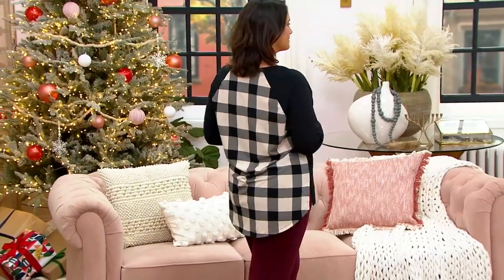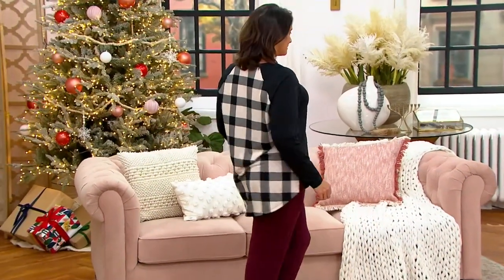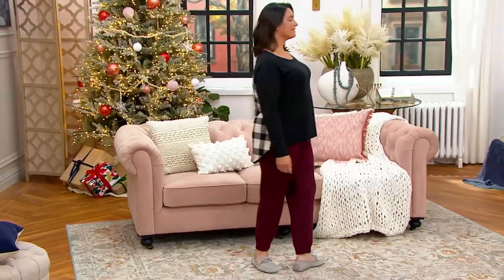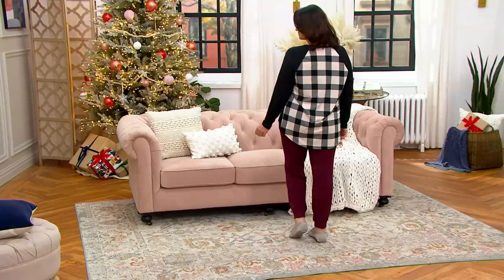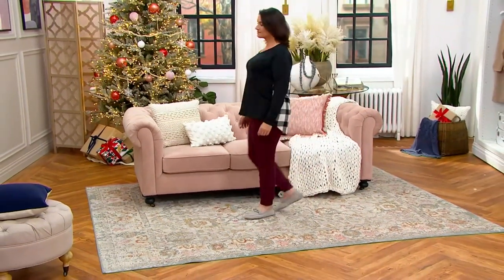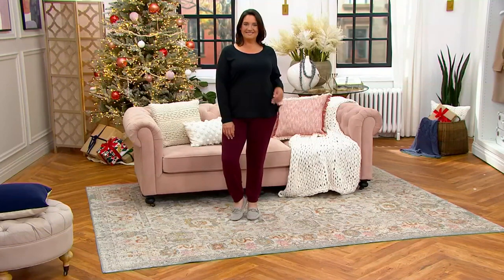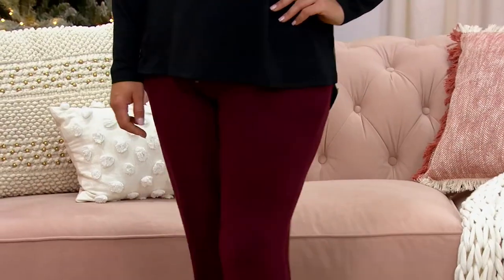We've had several different pants on with this top tonight, from cashmoozy joggers from Susan Graver to Lori Felt jeans. This is something you could throw on with a really nice black legging and dress it up with a boot, or just throw on your everyday winter cozy slipper boot style and be just fine.